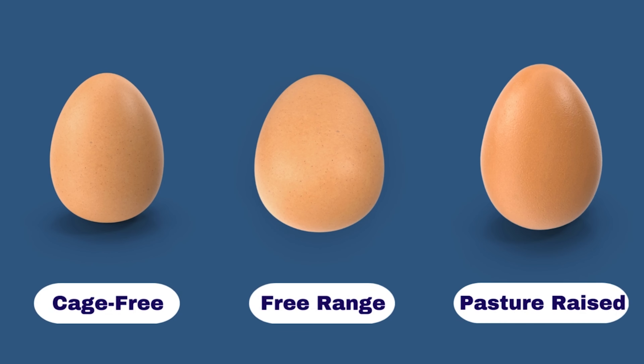Eggs are good for building muscles and losing fat, better for our brain, and fantastic for optimizing our hormones.